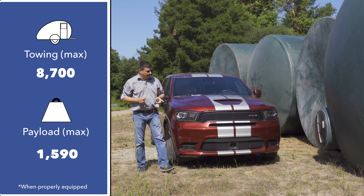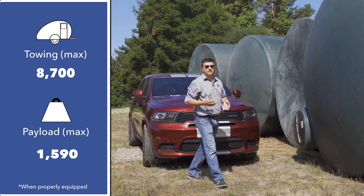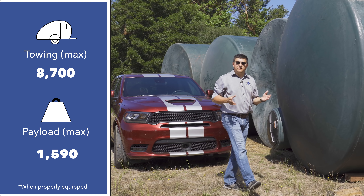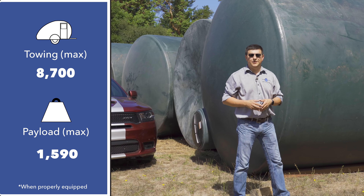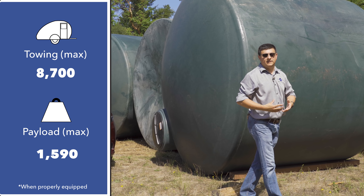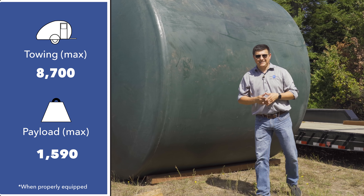Rather unusually for a performance model, towing ability actually goes up when you get the SRT versus the 5.7-liter V8. The 5.7-liter V8 Durango can tow up to 7,400 pounds when properly equipped — that is already significantly more than any other three-row crossover out there. The SRT takes it up to 8,700 pounds.